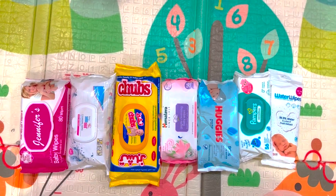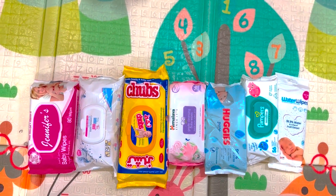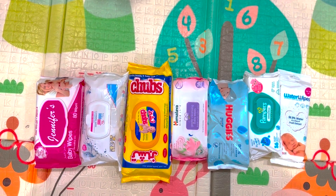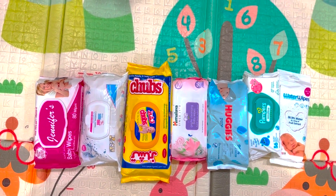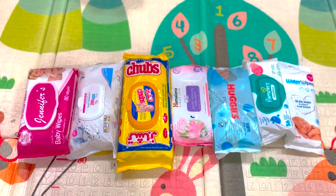Today we will compare Water Wipes, Pampers, Huggies, Himalaya, Chubbs, Sabamed, and Jennifer wipes — all tested on Aidan. We will see which are the best, the healthiest, and the most pocket-friendly wipes.